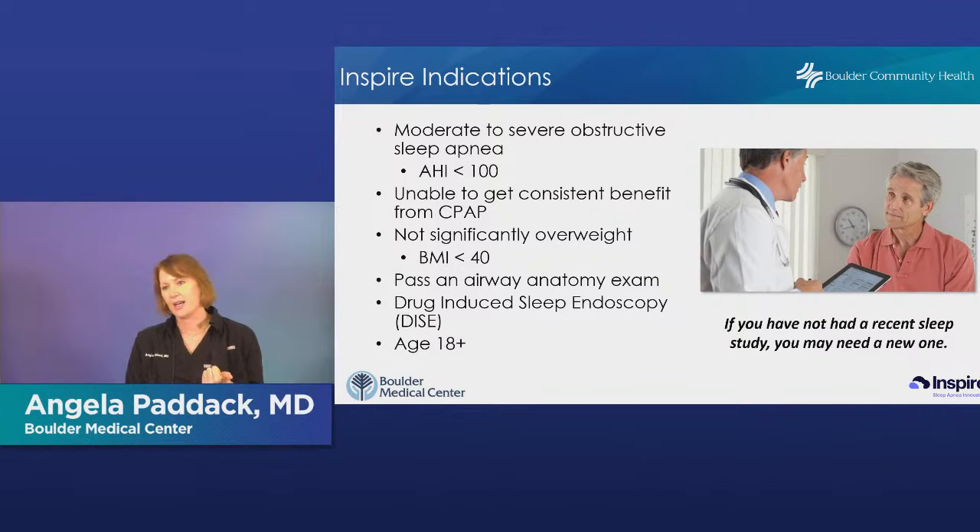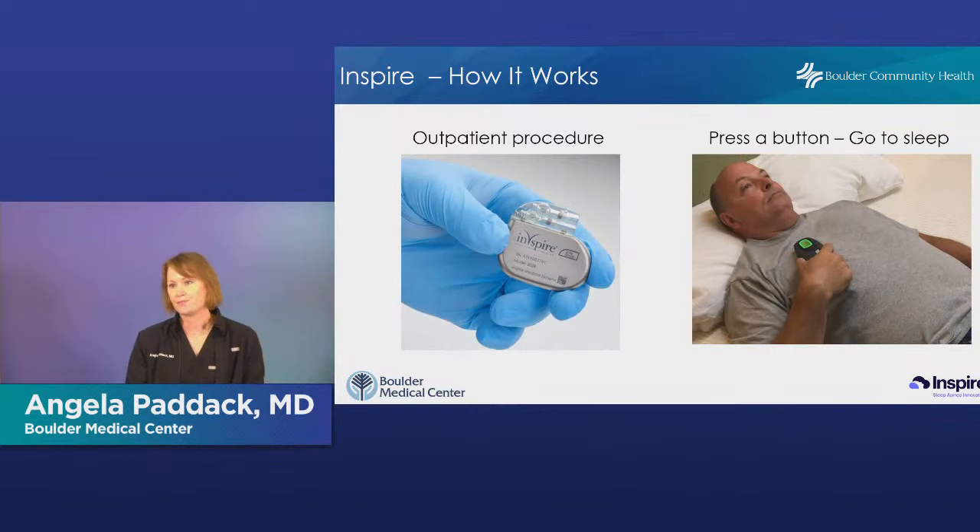You also have to meet criteria based on your sleep study — moderate to severe obstructive sleep apnea — and you can have some central apnea, but not more than 25%. Then there's an anatomic criteria assessment called a drug-induced sleep endoscopy: we put you to sleep while you're still breathing on your own, place a small camera through your nose, and watch the top part of your palate. If the palate flops back and forth and collapses in one direction, you're a good candidate. If it collapses completely circumferentially or laterally, Inspire may not be as good an option. The goal is to ensure we implant this in someone who will do well with it.